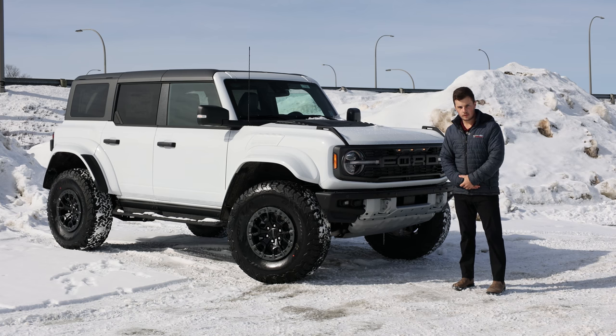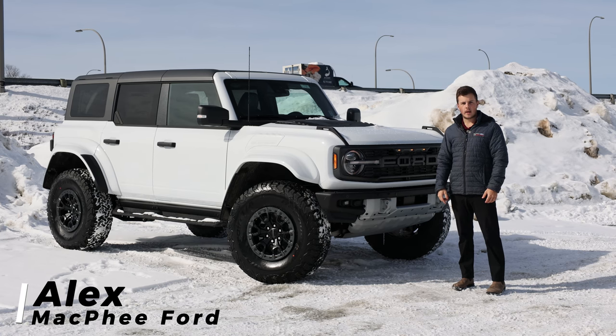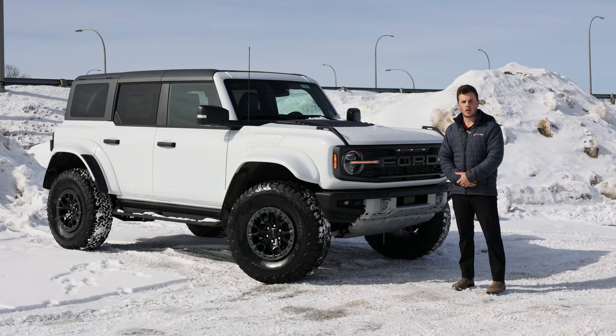Next to me is the new 2024 Ford Bronco Raptor. My name is Alex, and today we're taking a look at this particular Bronco and why it's the most off-road capable Bronco ever made.